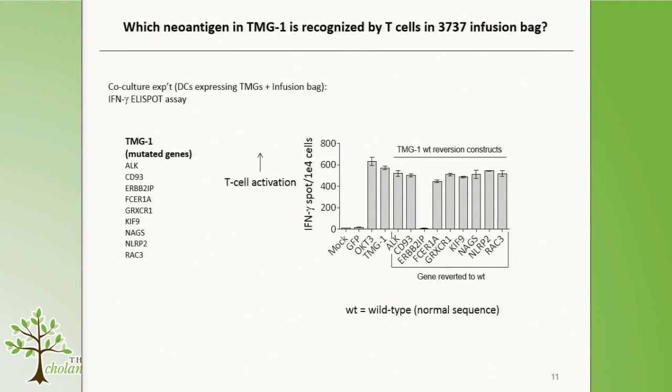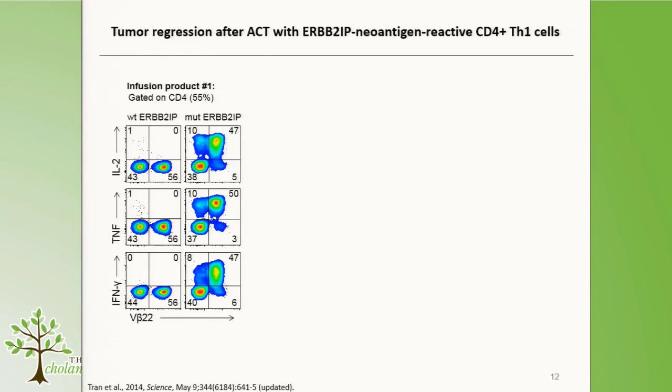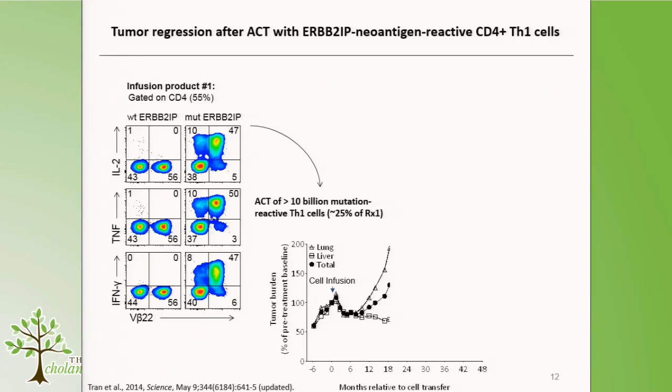We saw reactivity against all other constructs, but when we reverted the mutation in ERB2IP, we lost T-cell reactivity — demonstrating that the T-cells in the infusion bag are recognizing a mutation in ERB2IP, which is a negative regulator of ERB2 signaling. In flow cytometry gated on CD4-positive T-cells, stimulation with wild-type ERB2IP peptide showed no reactivity, but stimulation with mutated ERB2IP peptide showed that these cells produce high levels of IL-2, TNF, and interferon-gamma. After infusion, the patient experienced about a year of stabilization of disease.